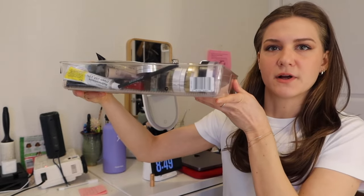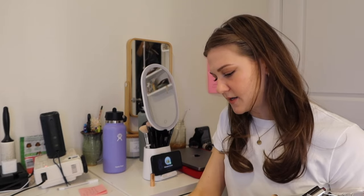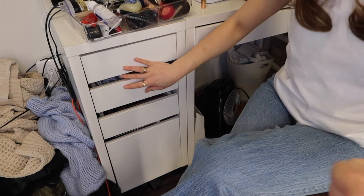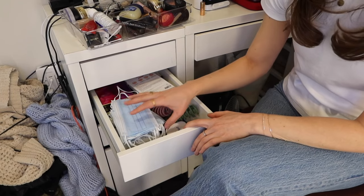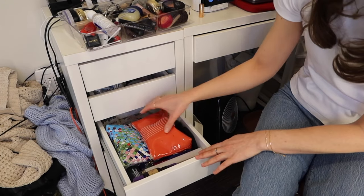I just got this acrylic organizer from the Container Store. It holds mostly makeup but also some skincare stuff — pimple patches, moisturizer, neosporin, that kind of stuff. What I want to do, and I think this will be really helpful, is make each drawer its own specific segment. Makeup would be here. The next drawer is basically just a catch-all right now — mostly nails and hair care stuff.